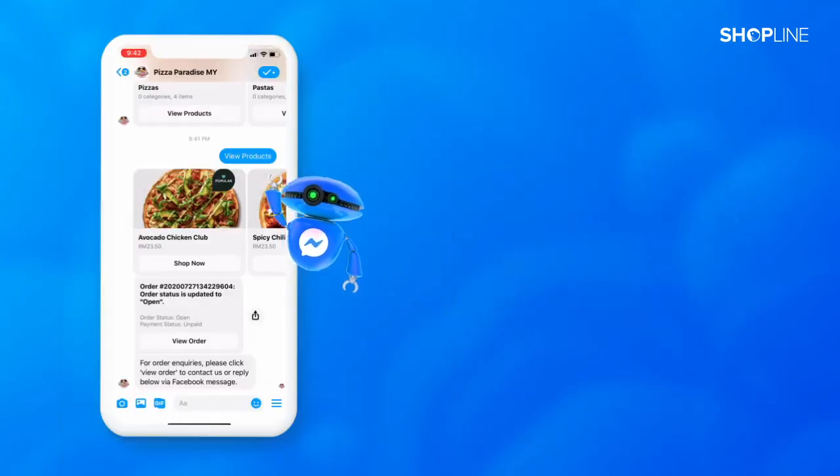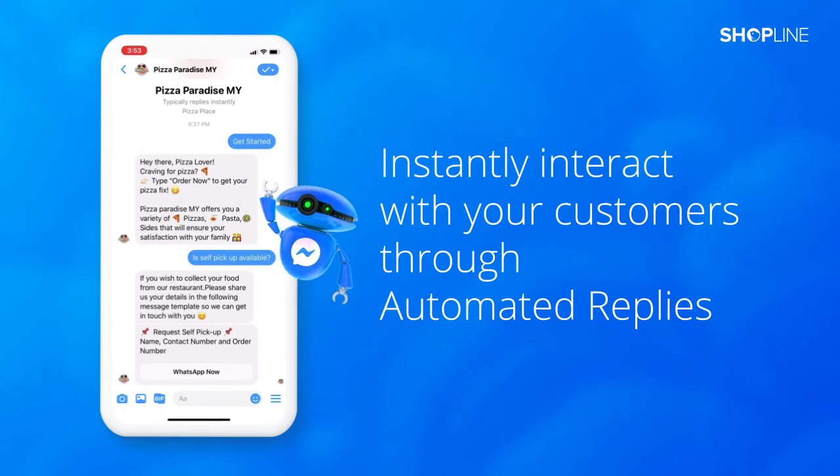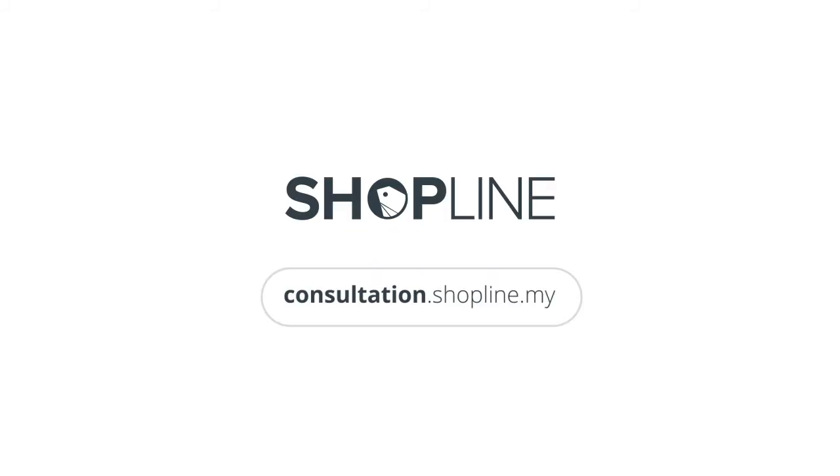Here is the best part. They can ask you questions in Messenger and Chatbot will automatically reply to the messages for you. Grow your online sales with ShopLine Chatbot today!